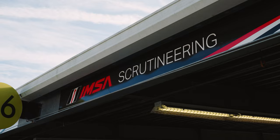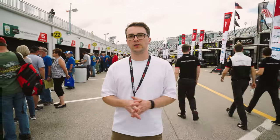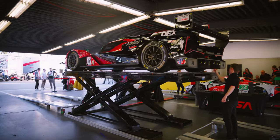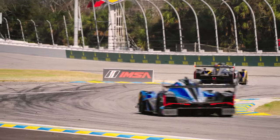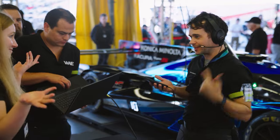Welcome back to the Rolex 24. Here we're going to deep dive into how data is used to scrutinize the cars. In this final episode we're going to look at the scrutineering process. Previously we've mentioned the BOP or balance of performance, and this is how IMSA maintain a competitive yet fair playing field. In this video we're going to go behind the scenes and look at what's happening every weekend to make sure that the cars are complying with the rules and regulations.